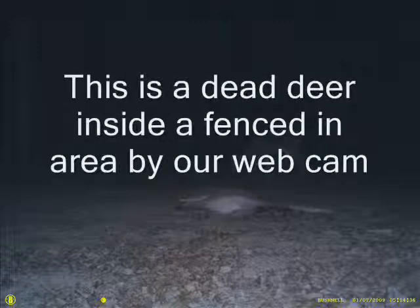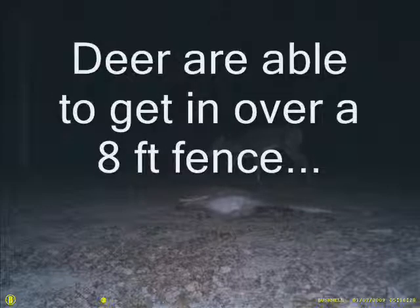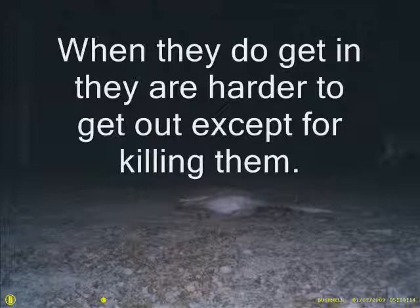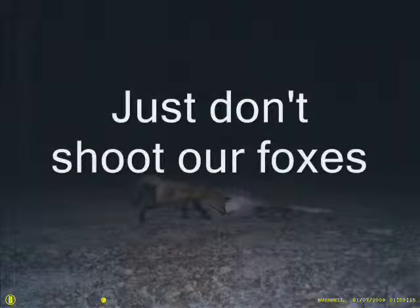This is a dead deer that we placed out in the field to see what would come and eat it. And lo and behold, there are deer. If you look closely you can see a buck who is able to get over an 8-foot fence in one of our areas. Now once the deer get in, they are unable to get out, so you can chase them all day long if you want. But we hope you come and get these deer.